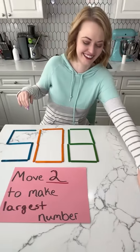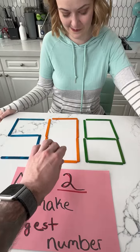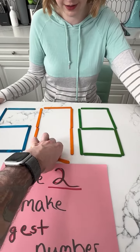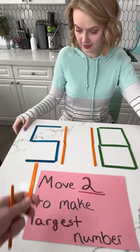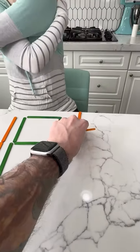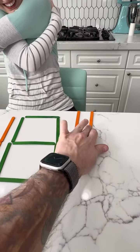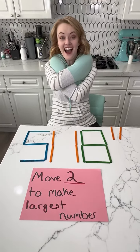So, move two to make the largest number. I'm going to take this one away. Go ahead and hand me the one up above. So you place these over here to make a one, right? Yeah. I never said you couldn't use exponents. So now it's 5,118 to the 11th power.